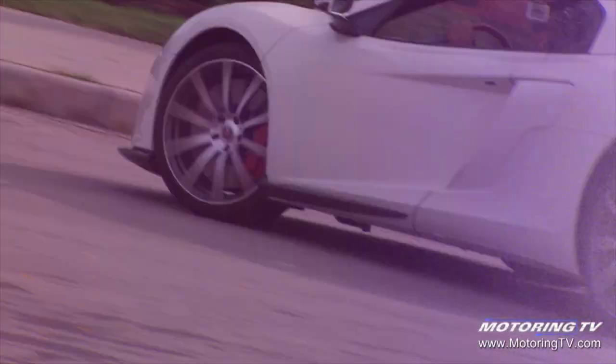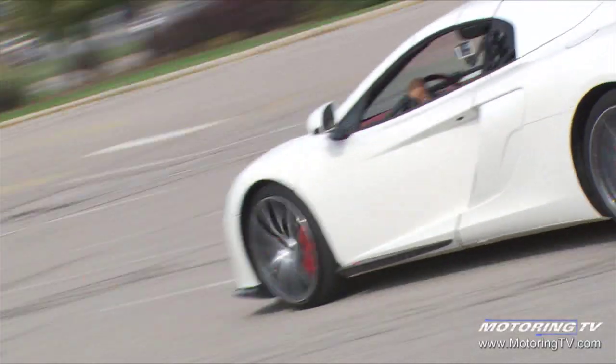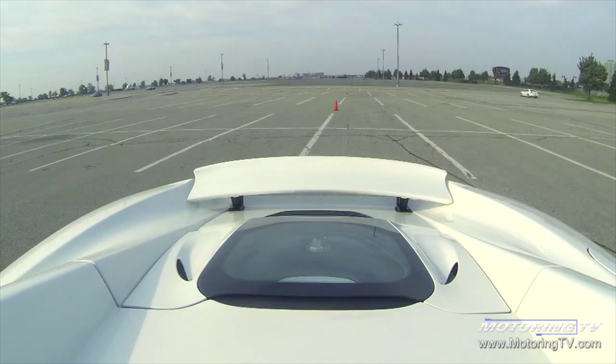But here's something to keep in mind: you can get two R8 V10s with Quattro for the price of one of those. I know — decisions, decisions. But let me know which one you choose. I'm Russ Bond and this has been the Two Minute Test Drive.